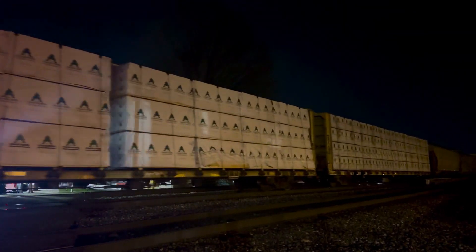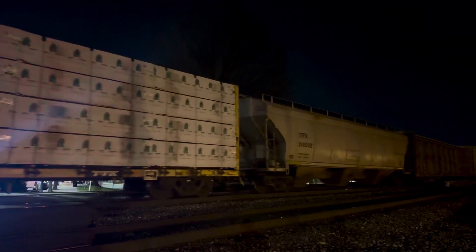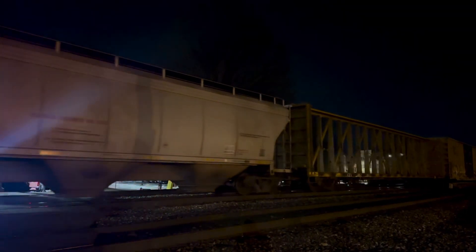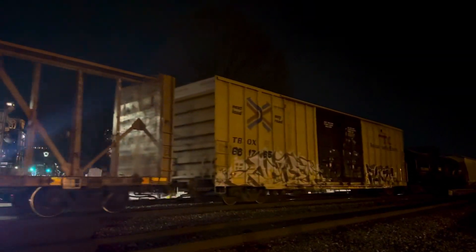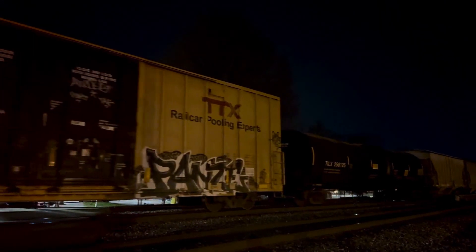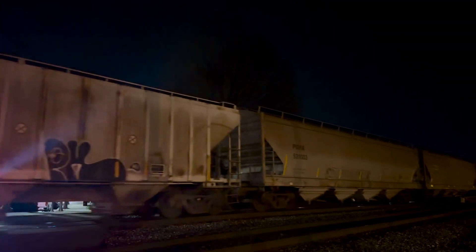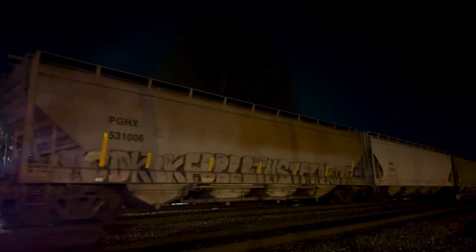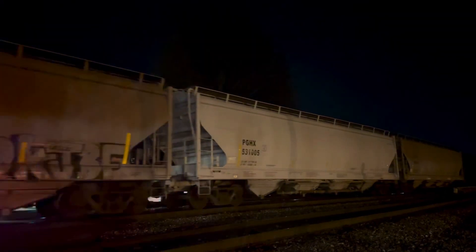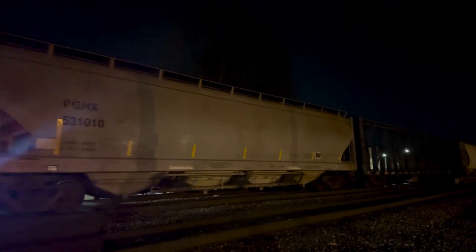I may have been wrong about that — they might be holding 78 up at Pomona.